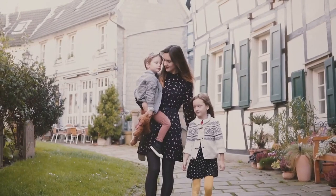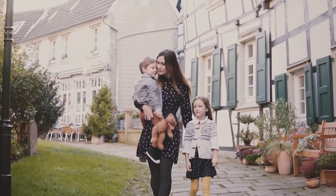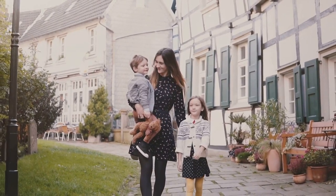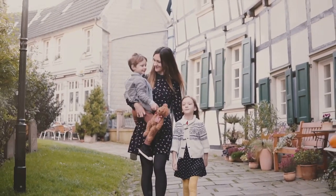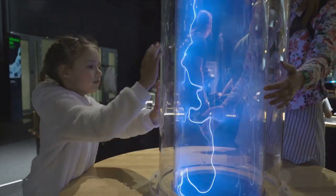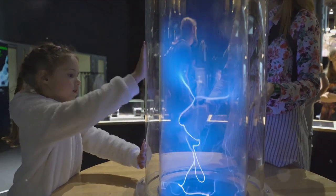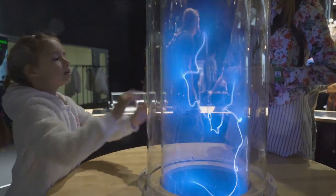Let's venture into Sweden first, where city strolling becomes a breeze. Major cities like Stockholm have made strides in designing stroller-friendly transportation systems, making it easy for families to navigate the urban landscape. And when it comes to engaging young minds, Sweden doesn't hold back. The Universium in Gothenburg, for instance, is a science museum that sparks curiosity and fosters learning in a fun, interactive way.